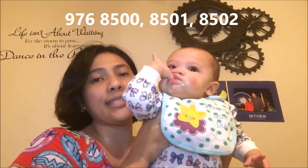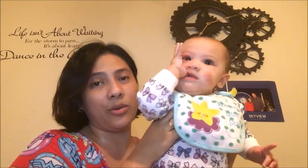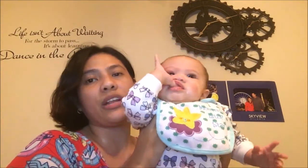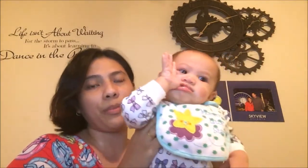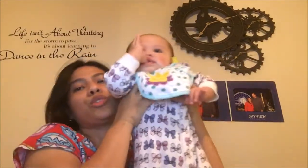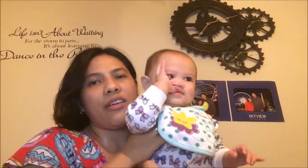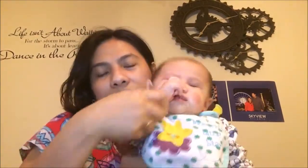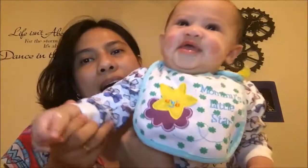If you have questions or clarifications, please feel free to comment on my video, and please do subscribe to my YouTube channel. Have a great day everyone, bye bye!